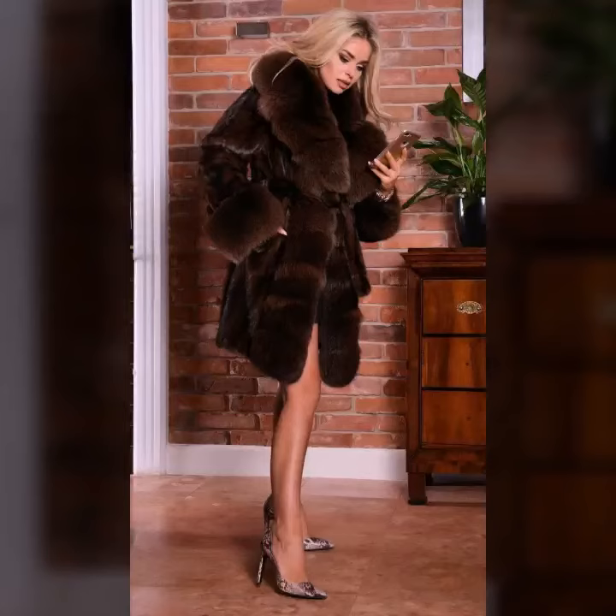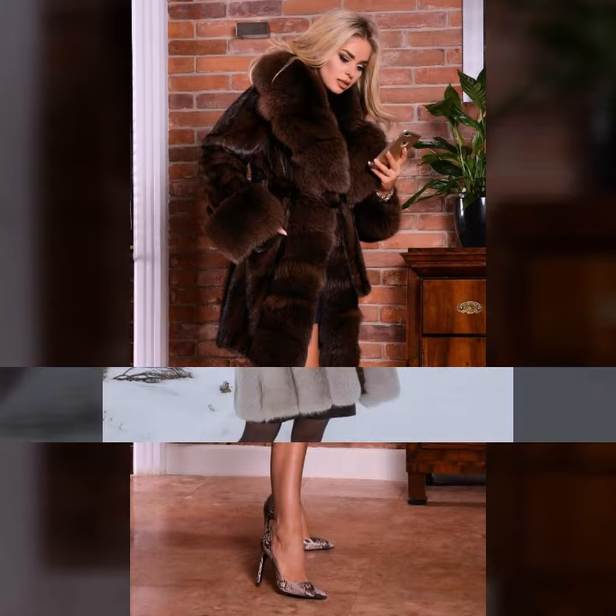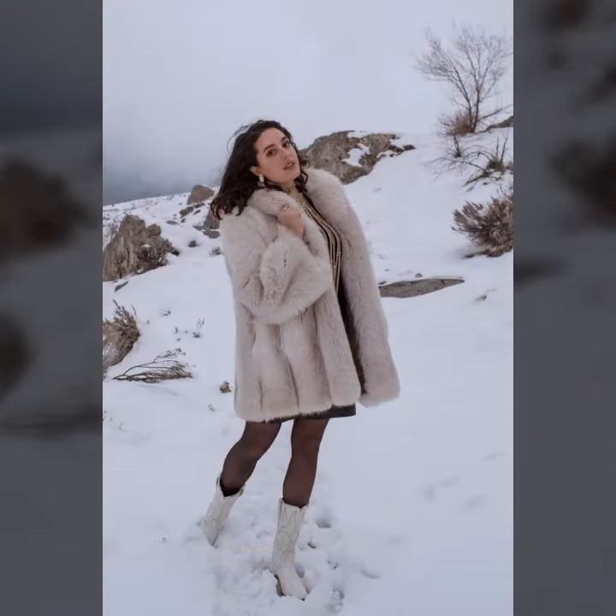Hello everyone, welcome back to my YouTube channel Asya Fashion Vlog. How are you? I hope you are fine and doing well. This is me, Asya, and today I will show you in this video very attractive and beautiful ideas.